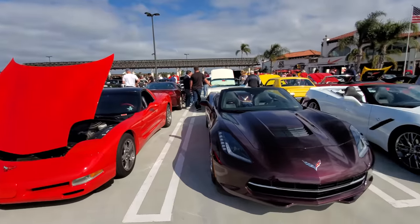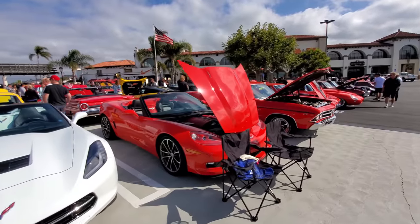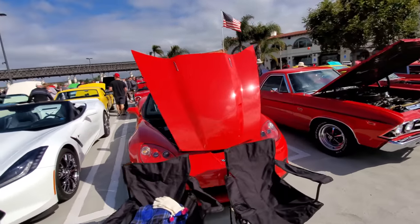Oh, bunch of Corvettes — convertible Corvettes. 427 Convertible Corvette — this one is pretty rare, this red one here.